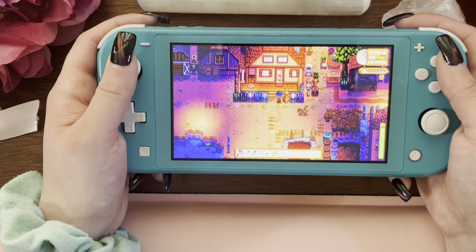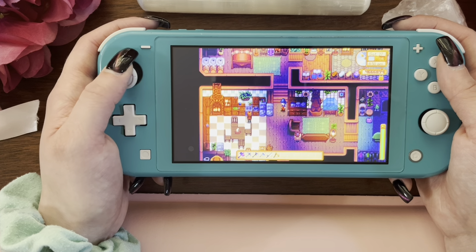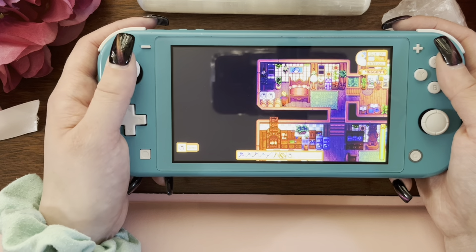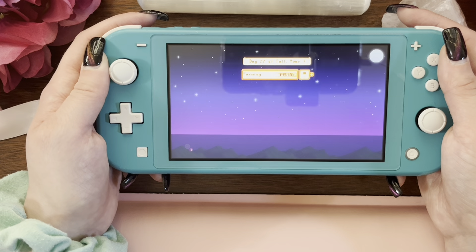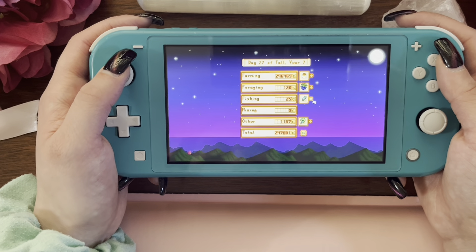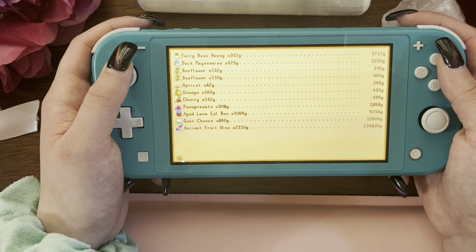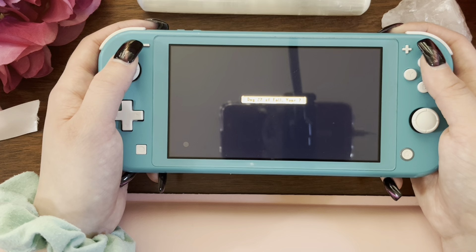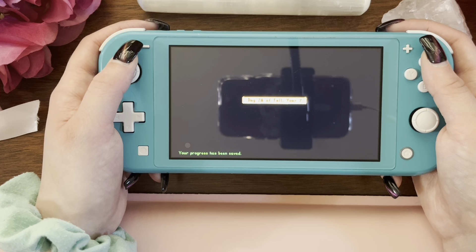Let's end the day. I will show you some of the other things I have started decorating out in the world. Gotta get my coffee beans. And let's go to sleep. Oh, we got a full moon — we love that. Two hundred and forty-seven thousand eight hundred and one gold. Thank you for the ancient fruit wine. That's awesome. Your progress has been saved.